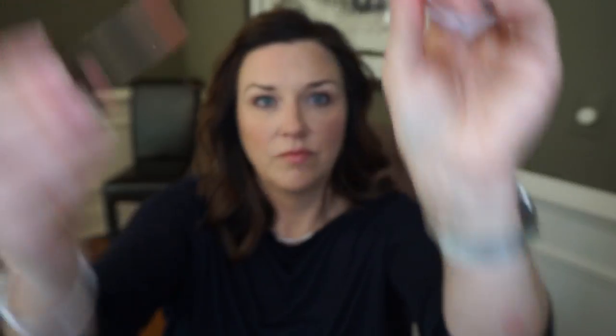I also have two Jouer lip glosses I'm really loving. First is PCH — a nice peachy nude that goes with anything and looks great on top of other colors. The second is Champs Elysées, a really beautiful color I know I'll especially like going into fall. Love those two.